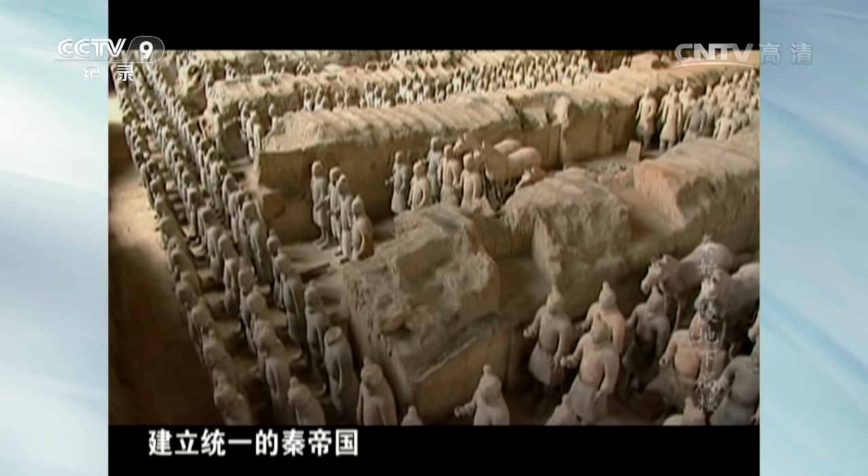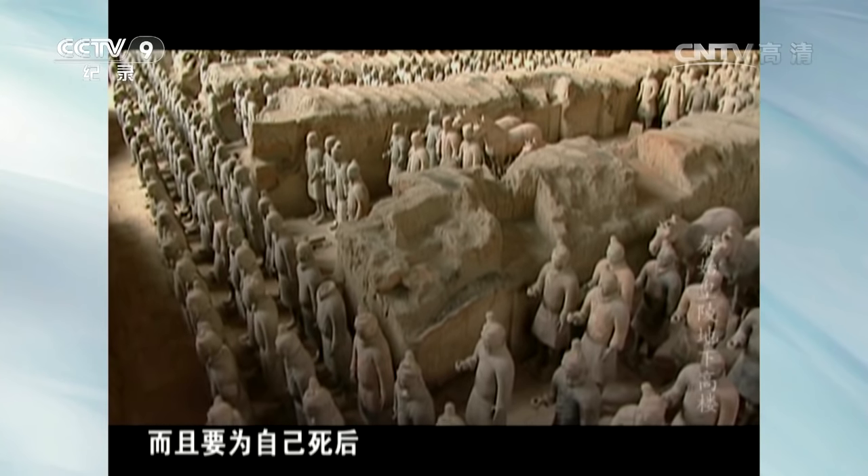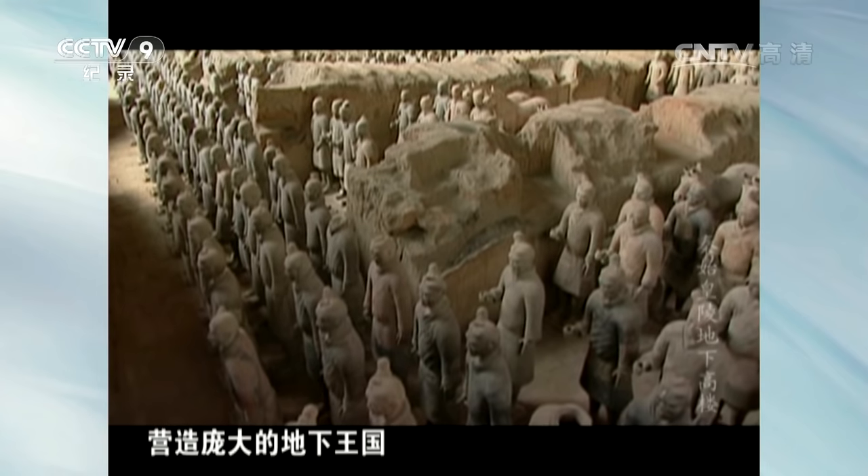人们清楚地意识到，秦始皇不仅要在生前建立统一的秦帝国，而且要为自己死后营造庞大的地下王国。